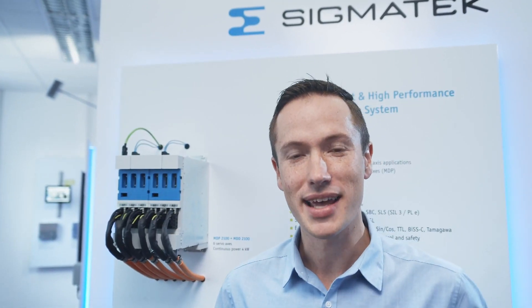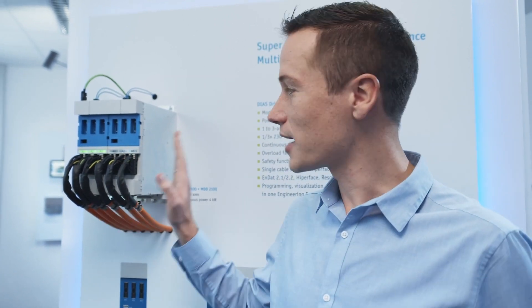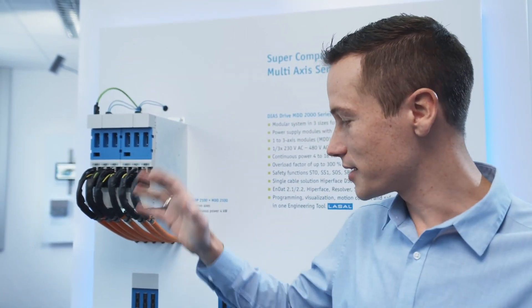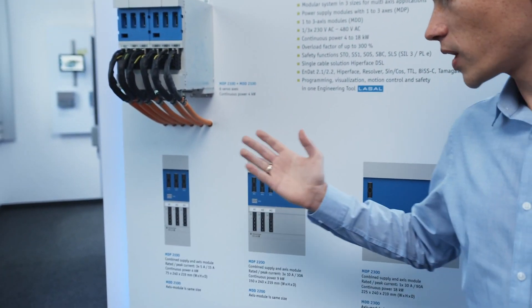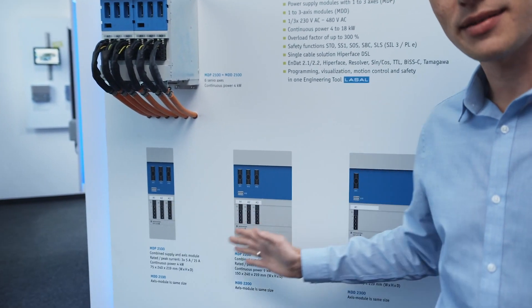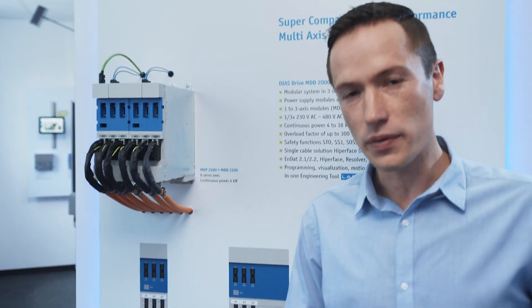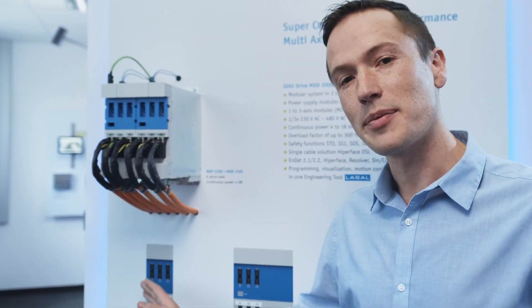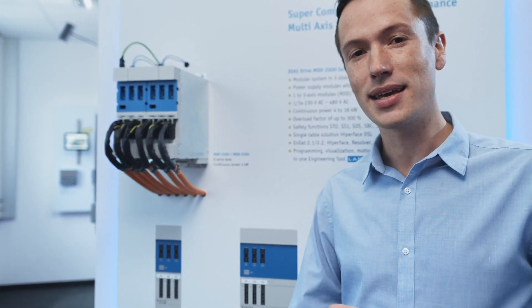The MDD 2000 drive series has a very high power density factor. In this small form factor, we have a total of six axes and four kilowatts of power. The series comes in three different sizes — size one, two, and three — with four kilowatts, nine kilowatts, and 18 kilowatts of power respectively. The overload rating on all drives is up to 300%, meaning at the smallest form factor we have a continuous current of five amps per axis and a peak current of 15 amps per axis.